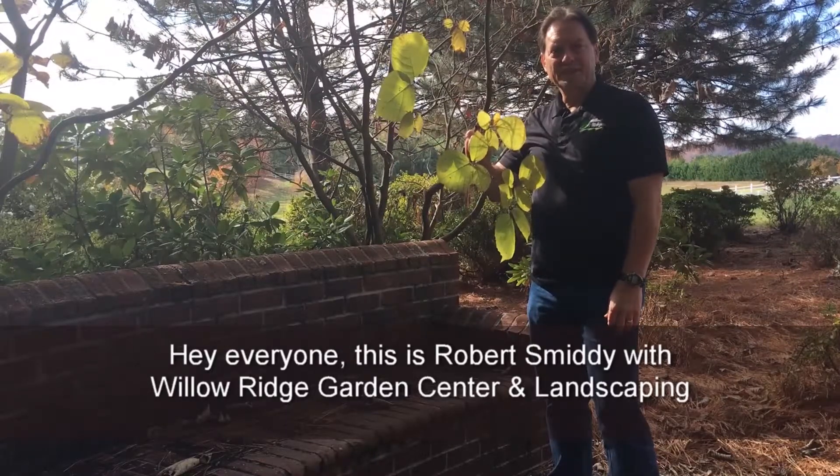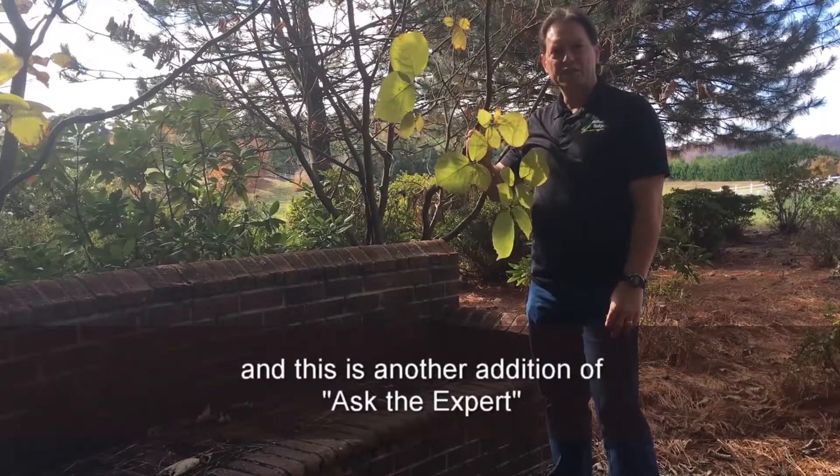Hey everyone, it's Robert Smitty at Willow Ridge Garden Center and Landscaping again, and this is another edition of Ask the Expert.